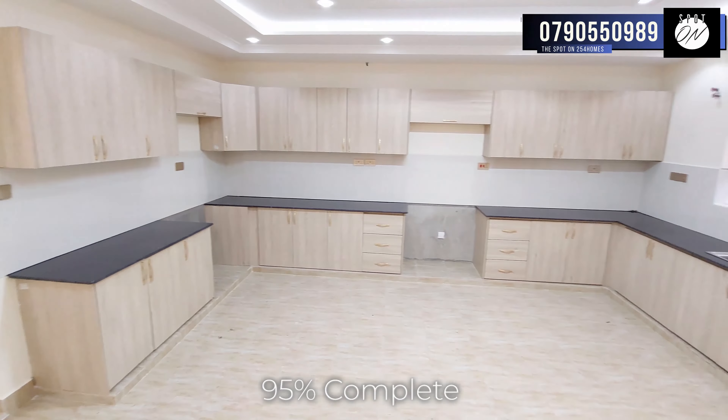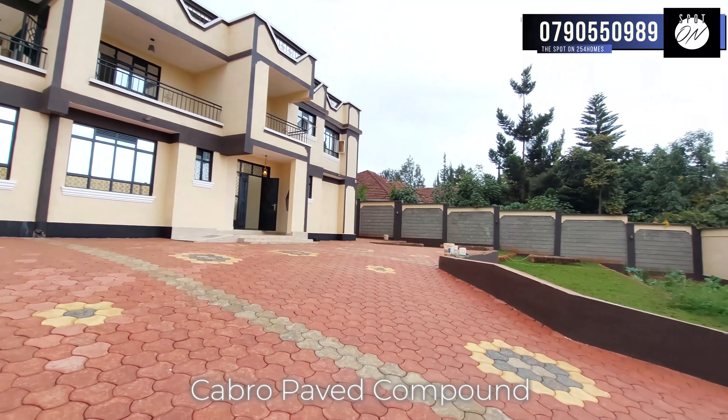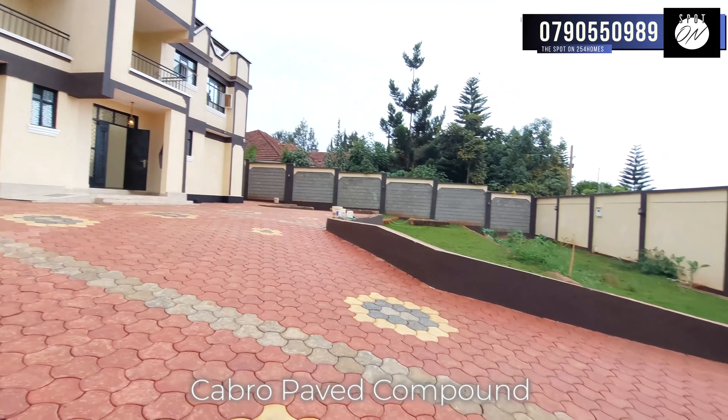The house itself is a masterpiece in the making, currently 95% complete, offering you the unique opportunity to add your personal touch to its final details. The compound has a cabro-paved parking area which is big enough to fit up to five big cars comfortably.